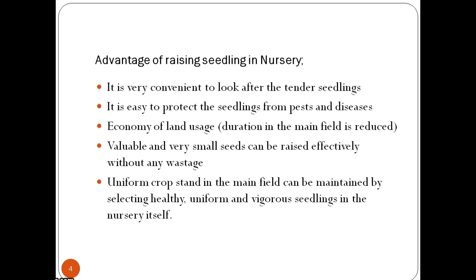Let us understand how raising seedlings in nursery beds proves beneficial. It is very convenient to look after tender seedlings grown in a nursery bed. It is easy to protect the seedlings from pests and diseases. Economy of land usage can be maintained. Valuable and very small seeds can be raised effectively without any wastage. Uniform crop stand in the main field can be maintained by selecting healthy, uniform and vigorous seedlings in the nursery area.